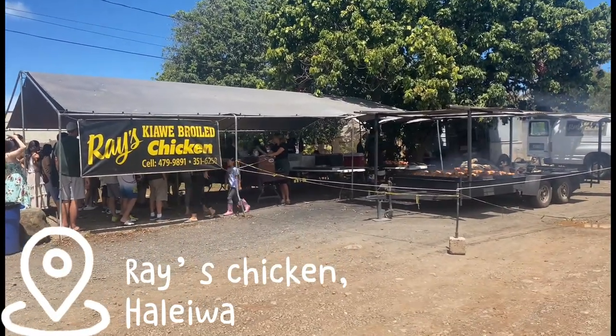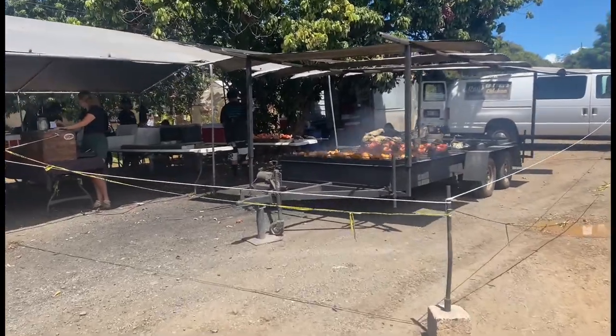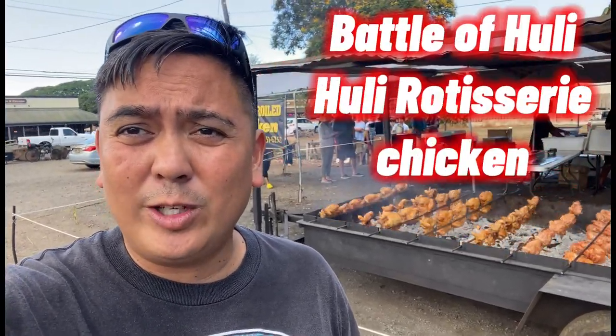Here we are at Raised Chicken up in Haleiwa. So right now this is the battle between the huli huli chickens — between Raised and Kaloa Moa. Those are the two top huli huli chickens on this island. We'll see what the outcome is and find out who's the winner. Looking good right now, so stay tuned and we'll find out more.